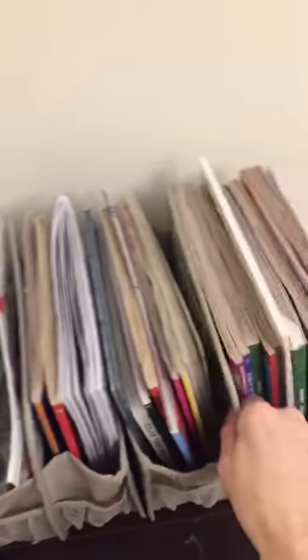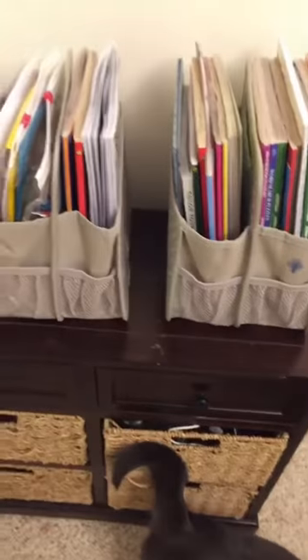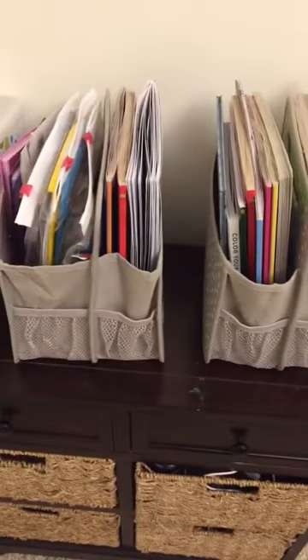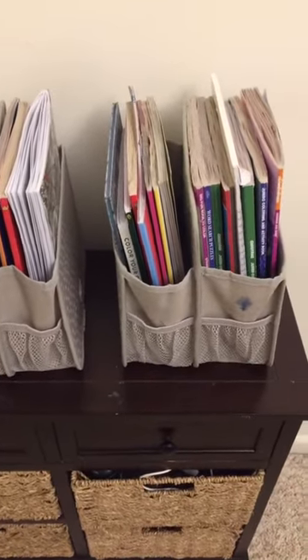So what we have here are two of the Double Duty Caddies. To kind of give you an idea of the size, we have a standard coloring book and then they have pockets on the sides. I absolutely love these, and we've had ours for a while so they're kind of beat up, but these are really good products for magazines or anything.